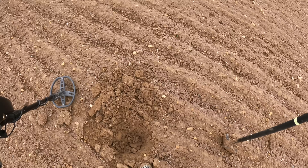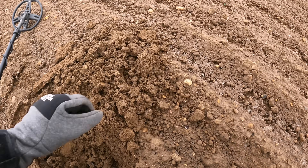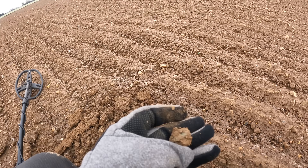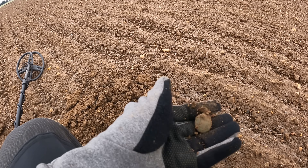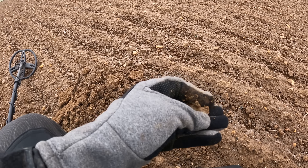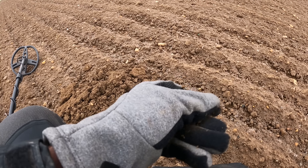Walked about 50 feet from where I got that copper and found the first button of the trip. Pretty muddy but you can see where the shank was on the back — it's like a tombac button. Let's keep moving, gotta cover some ground today. Got a good signal.